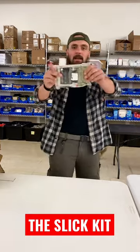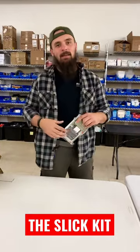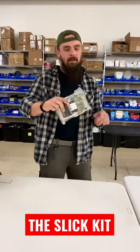What we got right here is the Slick Kit. It stands for Sexy Legs in Khakis, because you should look good while you're saving somebody's life.